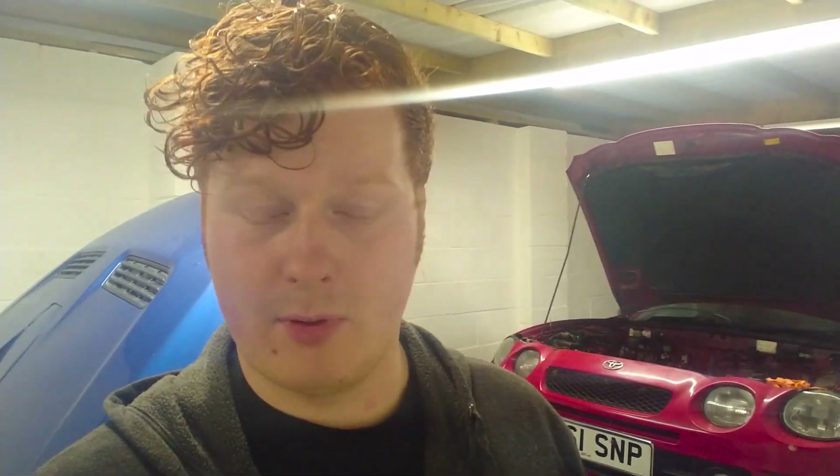Hi guys, welcome back to another video. First things first, today I'm going to be even more monotone than I usually am, because we're doing it boosted boy style, working through the night. It's already half past ten, so I'm going to keep the noise down a bit and not upset the neighbours too much. We're going to be working on the Celica GT4's engine. The last video we did the piston rings, but the video before that you would have seen the really bad news — the crankshaft was not repairable, we couldn't reuse it.